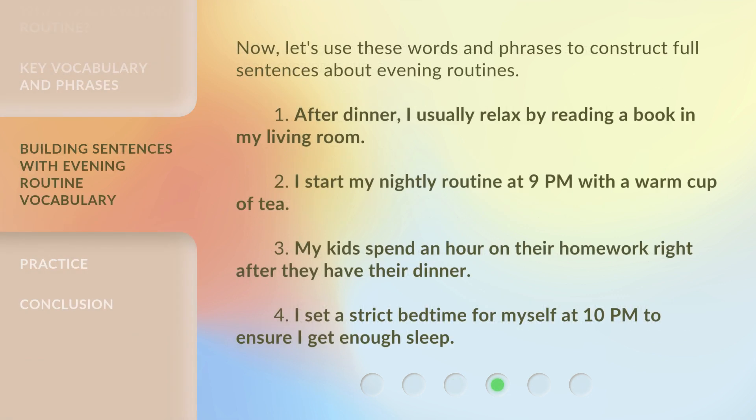Now, let's use these words and phrases to construct full sentences about evening routines. 1. After dinner, I usually relax by reading a book in my living room. 2. I start my nightly routine at 9 p.m. with a warm cup of tea. 3. My kids spend an hour on their homework right after they have their dinner. 4. I set a strict bedtime for myself at 10 p.m. to ensure I get enough sleep.